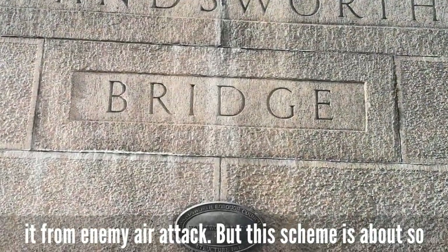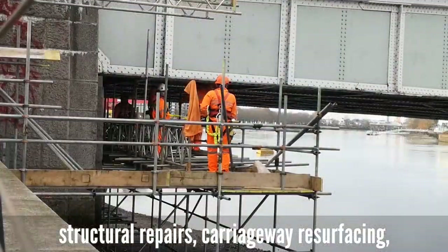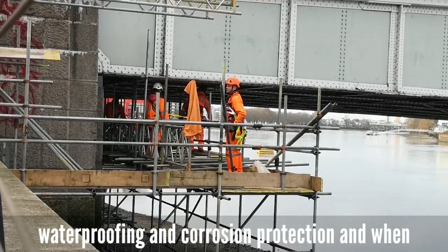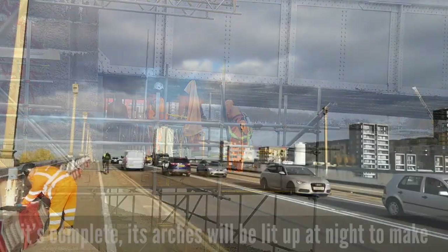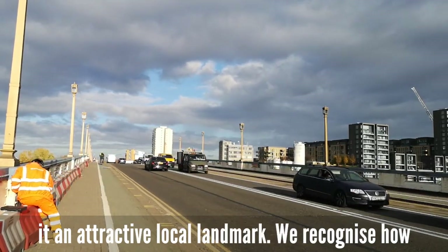But this scheme is about so much more than a simple paint job. It involves structural repairs, carriageway resurfacing, waterproofing and corrosion protection. And when it's complete, its arches will be lit up at night to make it an attractive local landmark.